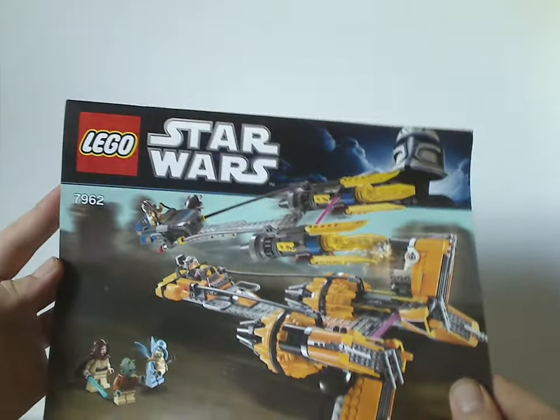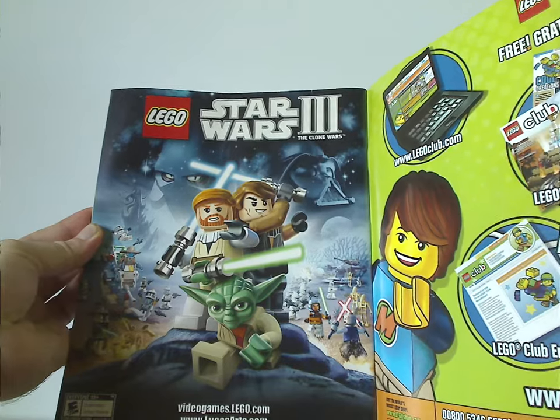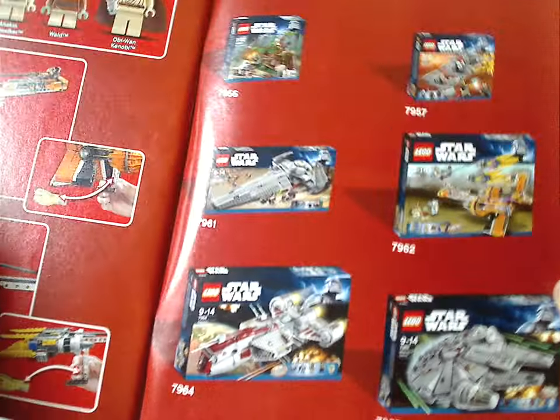Now onto the manual, which, like it was for many years, has the same picture as the front box cover. On the back is info on how to win on the online survey, an ad for LEGO Club, and an advertisement for the LEGO Star Wars 3 video game. There are also ads for most of the other sets from the time, all the features, all the minifigs included, and the pieces that come with the set.